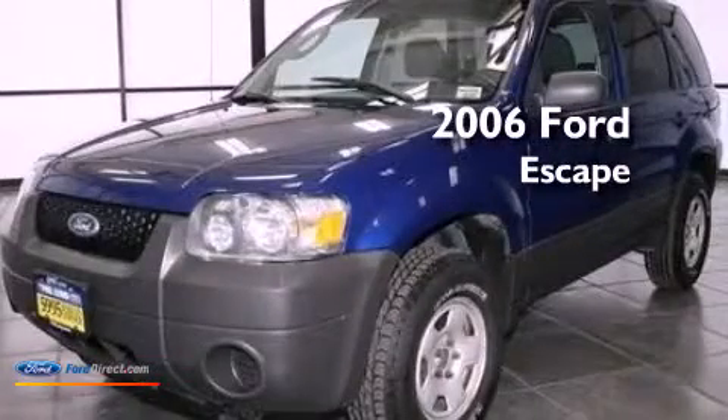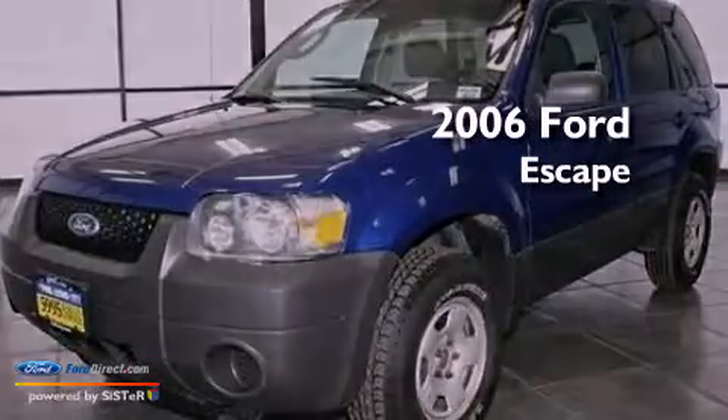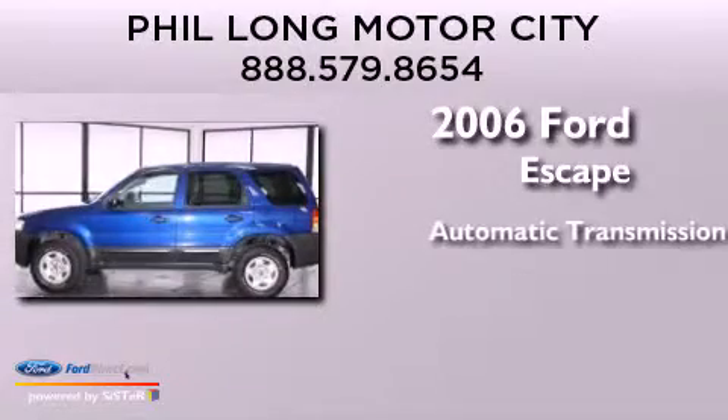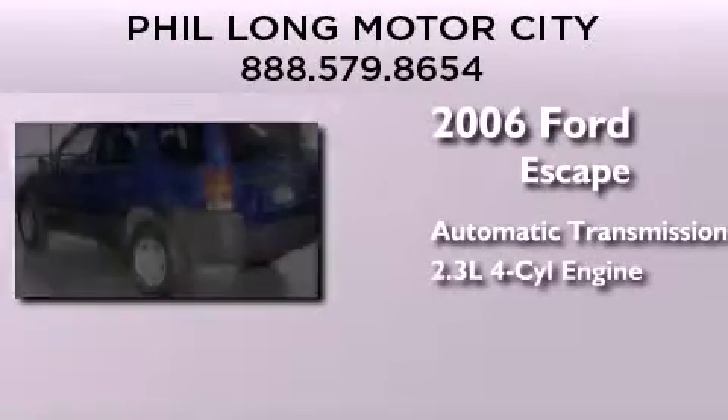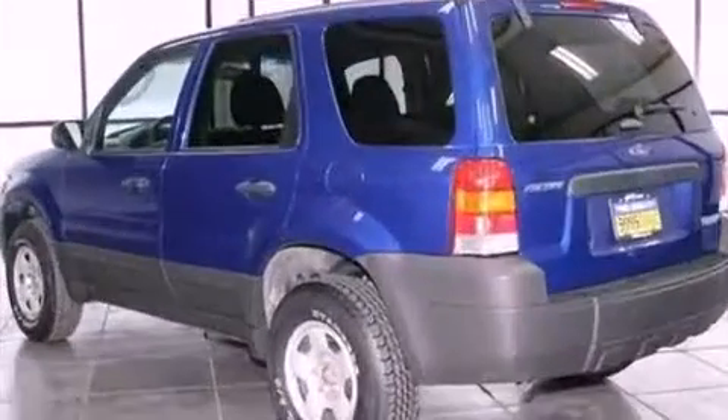This is a 2006 Ford Escape. This crossover has an automatic transmission, an inline four-cylinder engine, and the added capability of four-wheel drive.